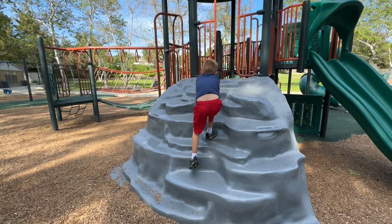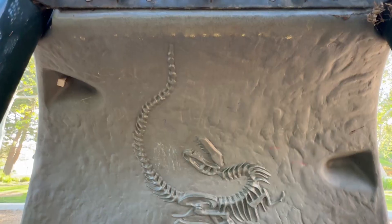And if you have kids that like dinosaurs, make sure they check out underneath this rock wall, because there's a hidden fossil.